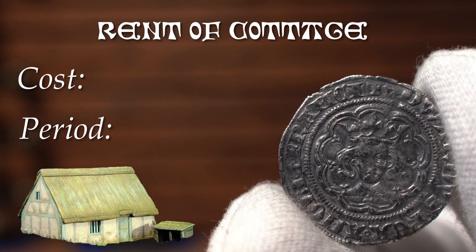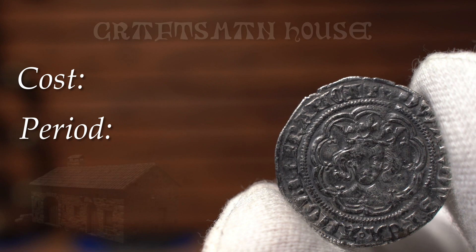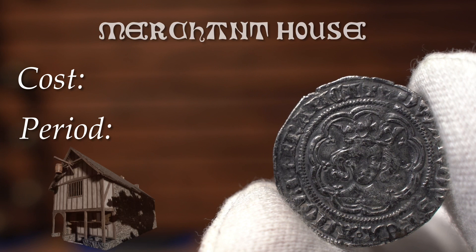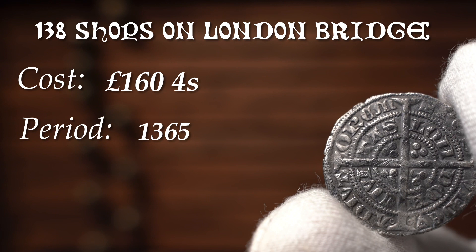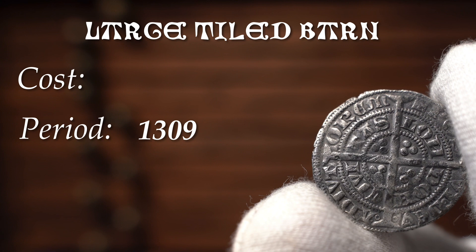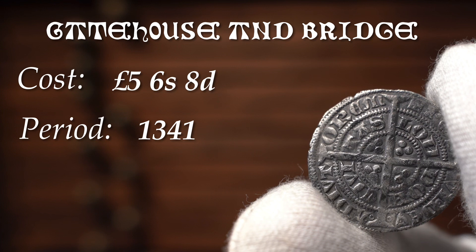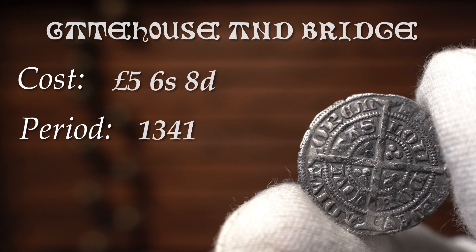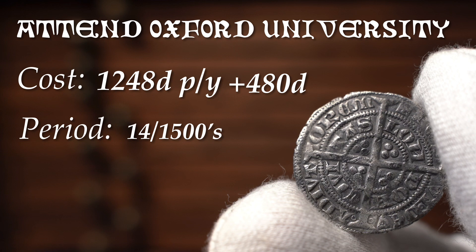Now let's look at the prices of the more daily conveniences. Rent for a cottage would have been around 60 pence a year, so for a manservant in the 1390s, the rent would have been a quarter of his yearly wage. A craftsman's house would have cost 240 pence a year, and a merchant's house would have cost 720 pence a year. The rent for 138 shops on London Bridge was £160.04 per year. A large tiled barn in 1309 would have set you back £83. To commission a wooden gatehouse and drawbridge in 1341 would have cost £5, 6 shillings and 8 pence, plus the builder's clothing. Going to Oxford University would have cost a whopping £1,248 a year for fees, and clothing would have cost a further £480.